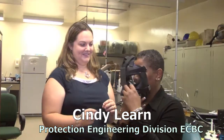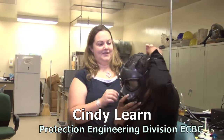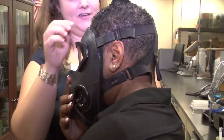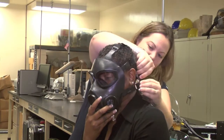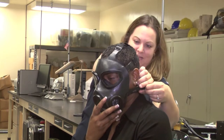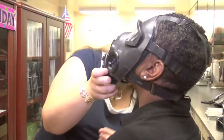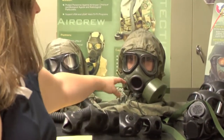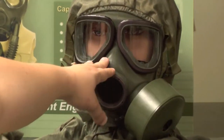My day-to-day work duties — I'm currently on the individual protection engineering program, which is focused on protecting the warfighter with the gas mask, hood, hoses, and canisters. I'm actually the system engineer on the M40 and M42 masks. Right here we actually have an M40 mask — this green part is your face blank.